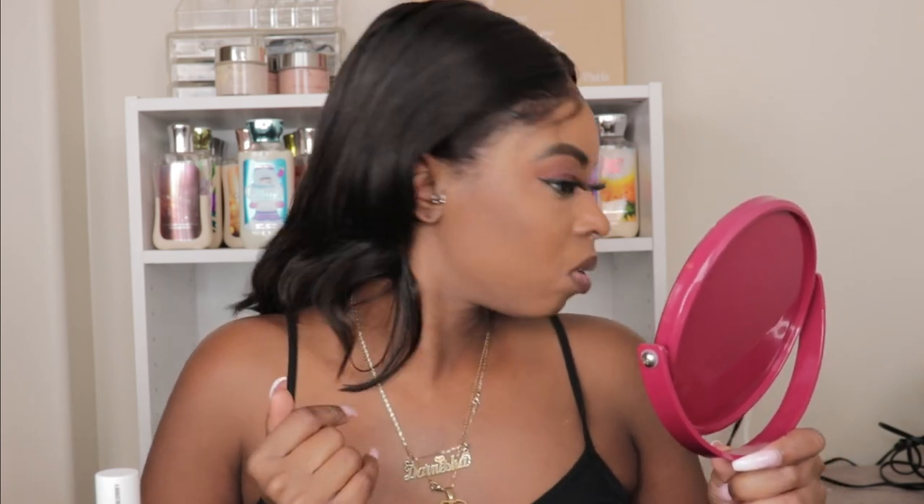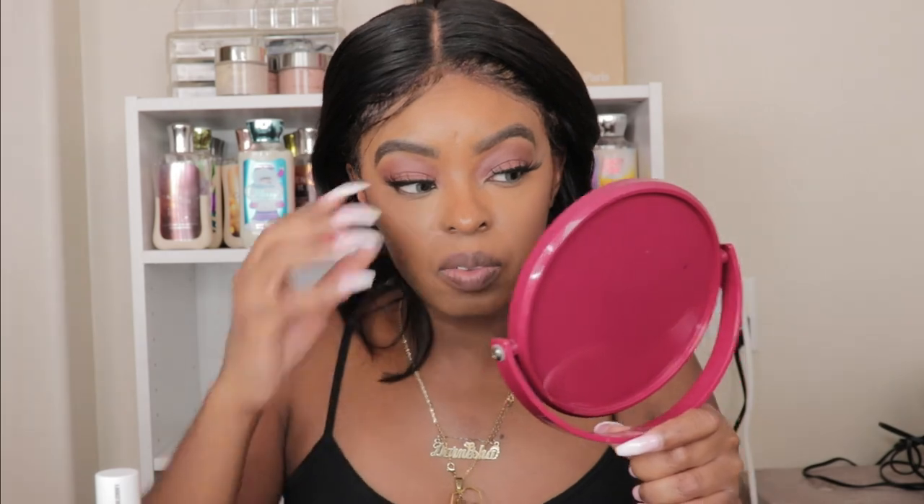On one side I can barely feel the contour and highlight, but I can still see it on camera. The other side still looks really deep. My eyelashes are falling off — she had a long day — but overall it's not bad. Hopefully you guys enjoyed this video. I'm exhausted and about to watch a movie with the boys — I just want to go to bed!